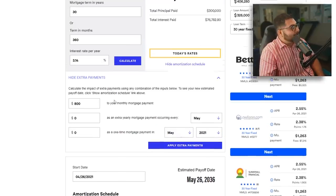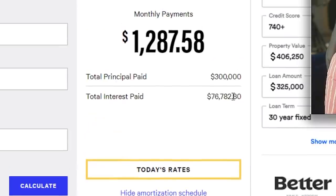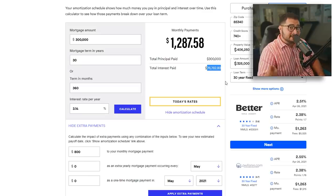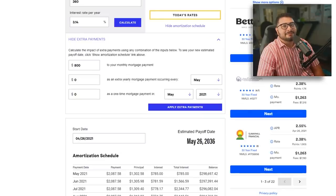By making the extra $800, it is now in a sense a 15-year mortgage. But the interest paid is a lot more — if you'd just done the 15-year mortgage upfront, it would have been $59,000; this strategy results in $76,000, about $16,000 to $17,000 more. But what you get with this strategy is flexibility.